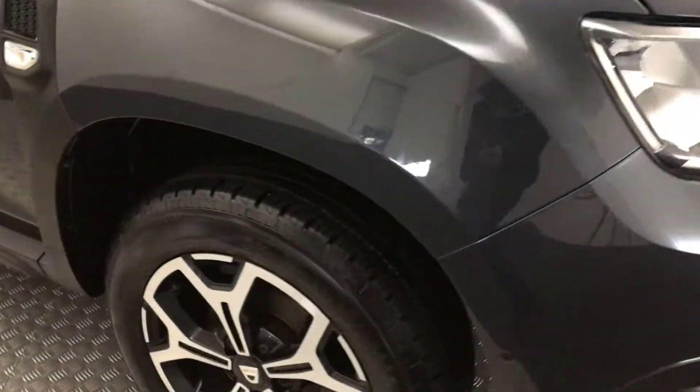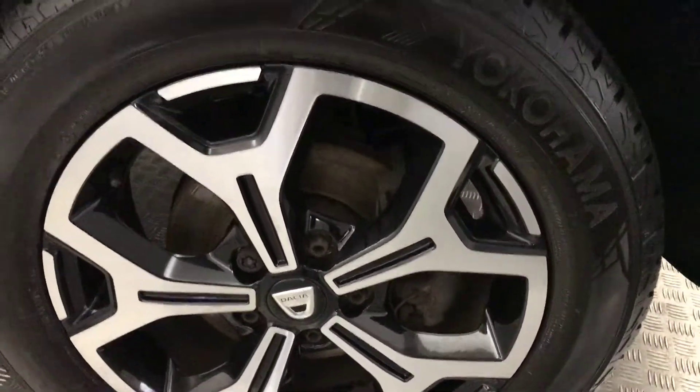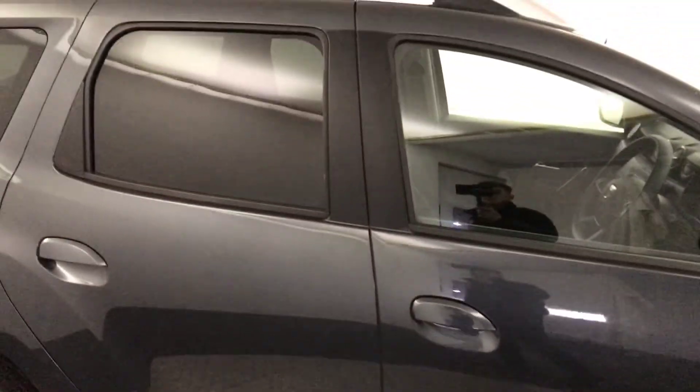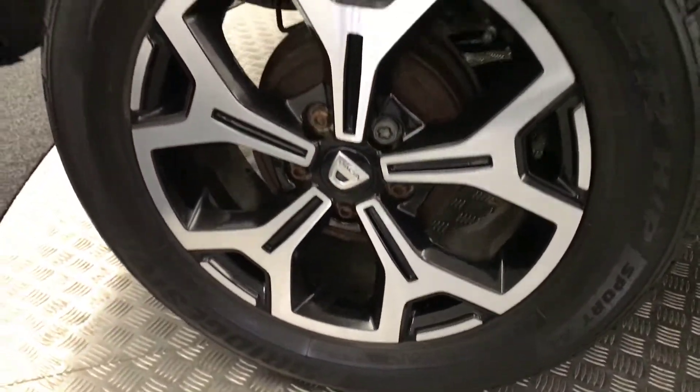Moving round to the side, you've got these nice diamond cut alloy wheels, all in absolutely immaculate condition. Tyres have got loads of life left on them. The paint down the side is fantastic. There's privacy glass on your rear windows, and again, wheels there are perfect.